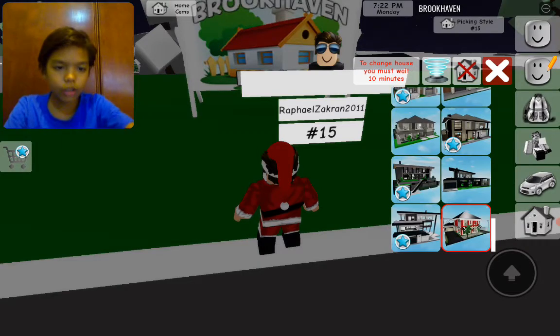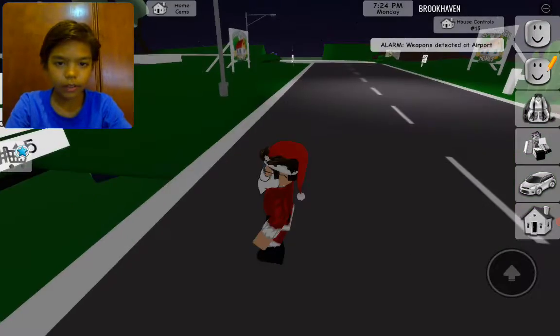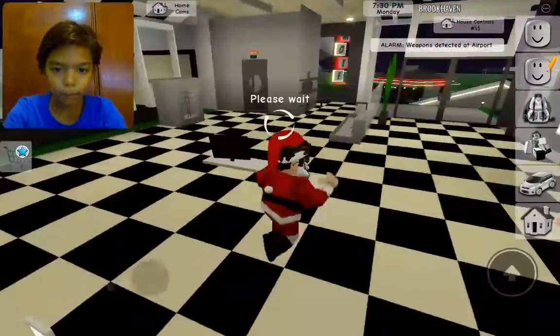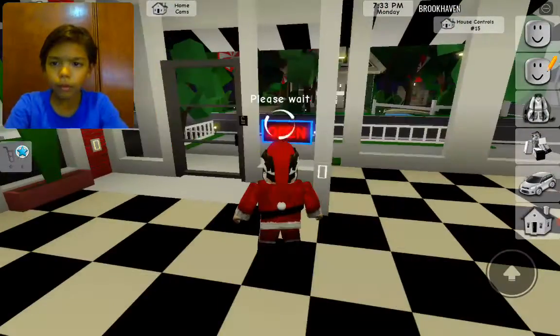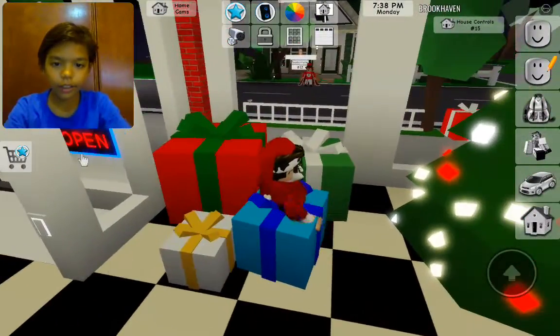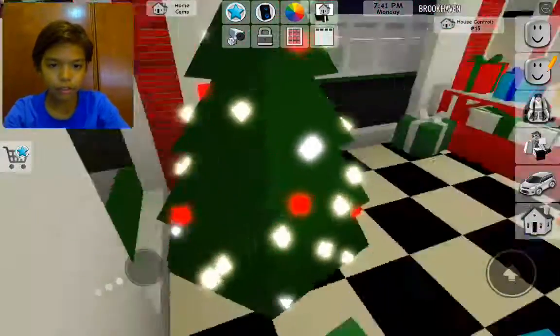Okay, let's do the house. This is the house — Santa's Workshop! Whoa. As you can see, over here you can actually hide in these presents and you can hide in the Christmas tree.